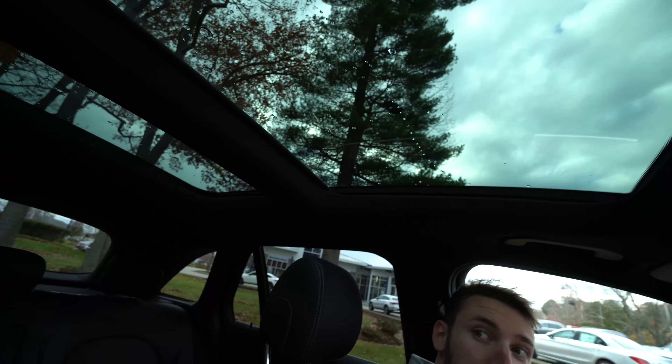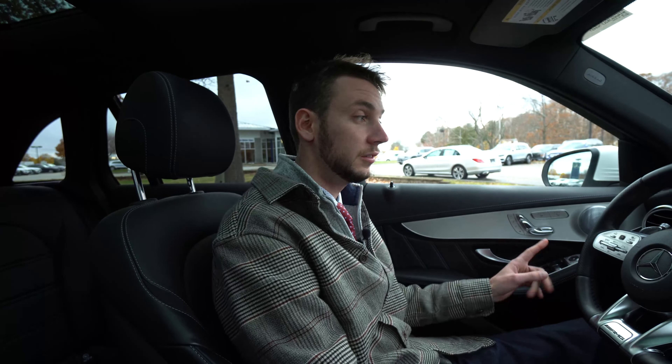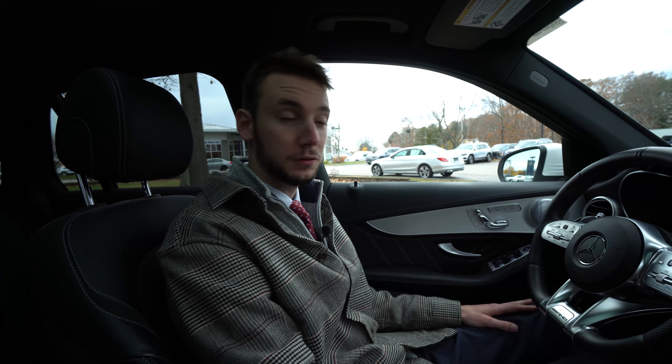Up top, we have a big, beautiful panoramic roof. Two big pieces of glass really open up the cabin. The vehicle is very lightly used — currently it has exactly 8,561 miles. One previous owner; I got to know them very well — nice people who took really good care of the vehicle.